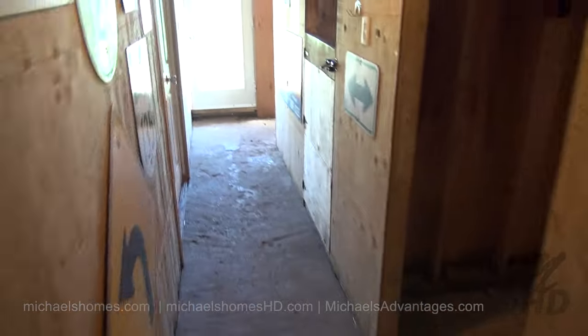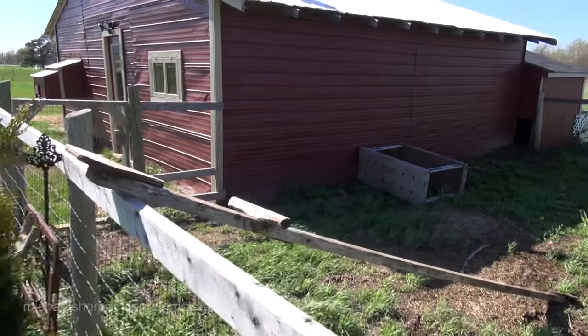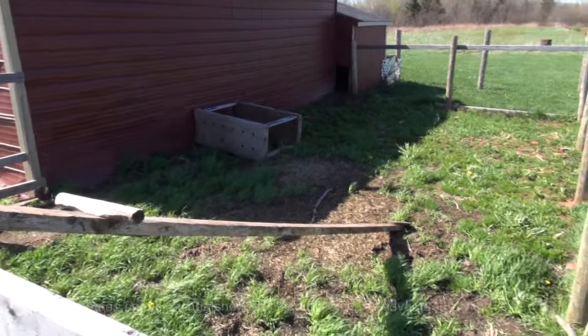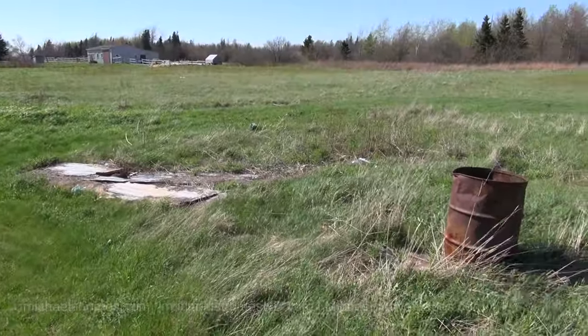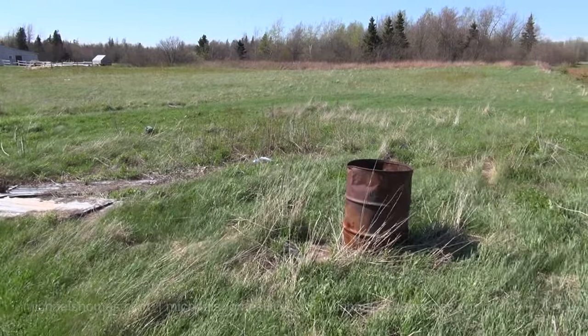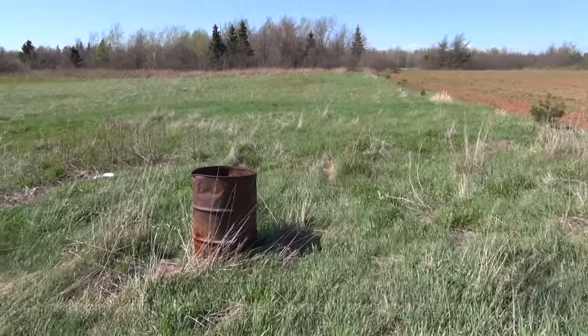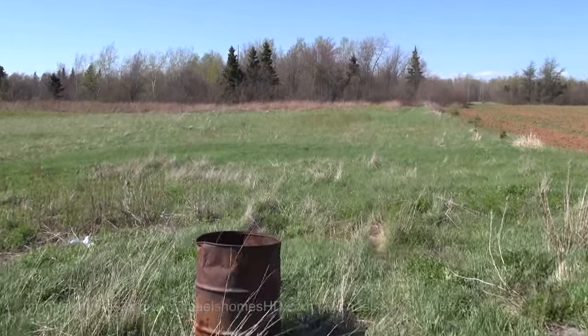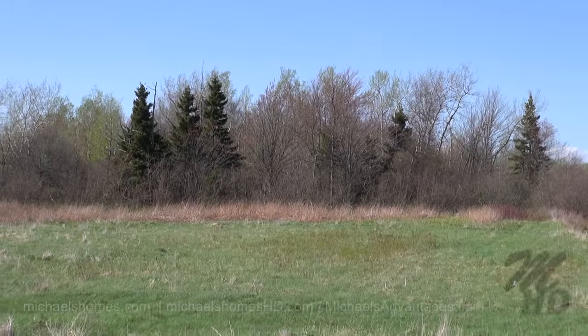Back outside, just to the left of the main entrance there's a fenced-in area right next to the barn that could potentially be used for more horse paddocks. Our property line runs along those little trees and way back into the woods — almost 30 acres of woodland.